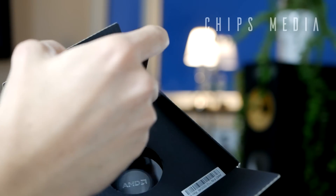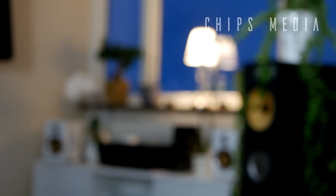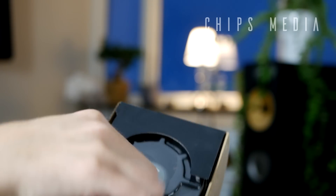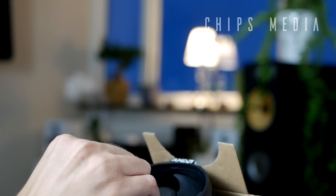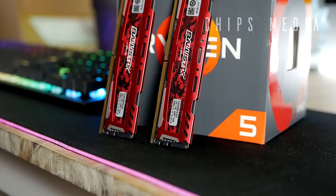A few things to know: the latest driver has been used here, which is the Radeon Adrenaline Edition 18.10.4, the latest driver released by AMD a few days ago. I have not done any overclocking on the system. Everything has been left completely untouched. Here you can see the exact numbers provided by AMD Ryzen Master as well.